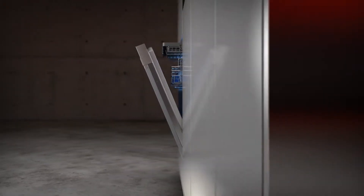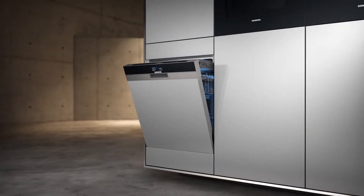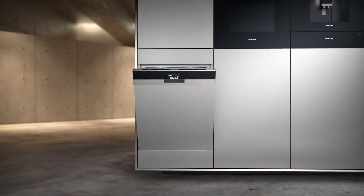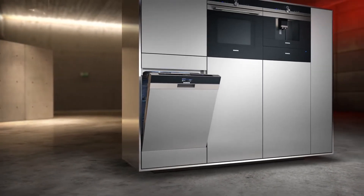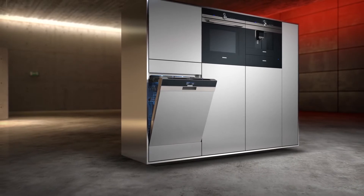The Siemens IQ 700 built-in dishwashers — built to make dishwashing faster and easier than ever before. For those who expect more. For a life less ordinary. Siemens: the future moving in.